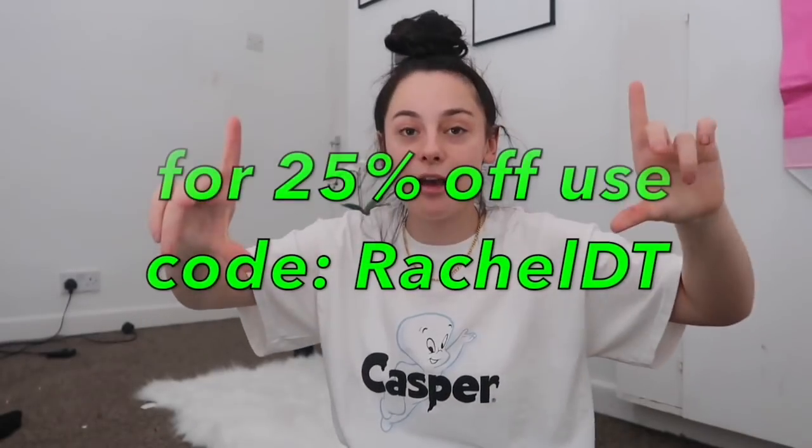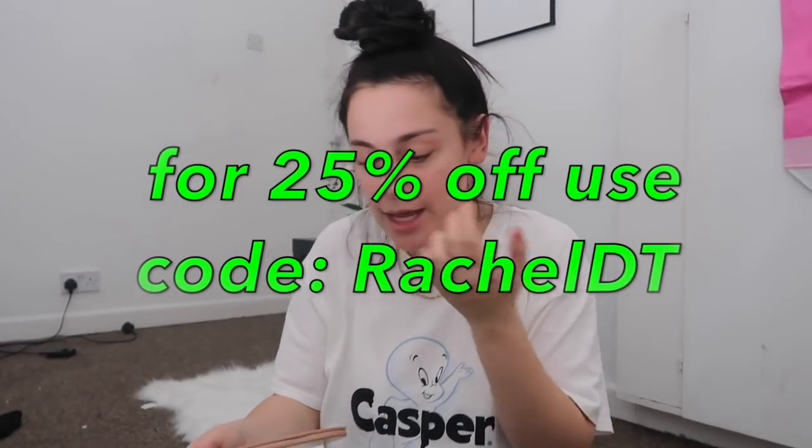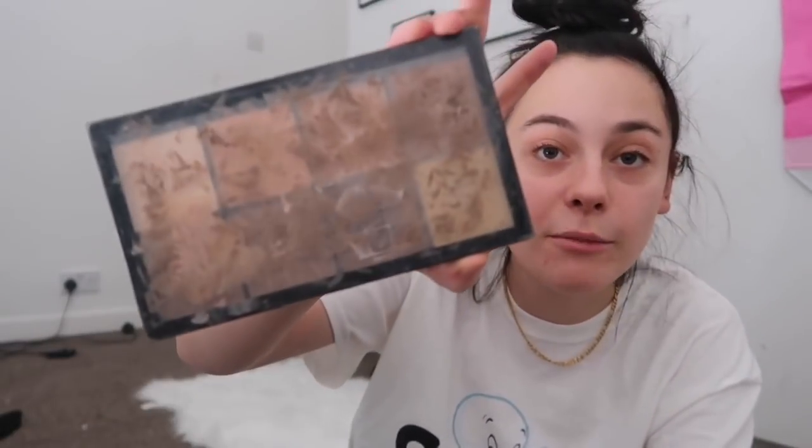By the way, if you want to order from this company, I've got a discount code. I'm a queen who does discount codes now, so you can use this code to get money off these products. And yeah, let's just use them and see what they're like. Look how literally disgusting all of my makeup is — I don't ever get new makeup, so this is a really exciting day for me.